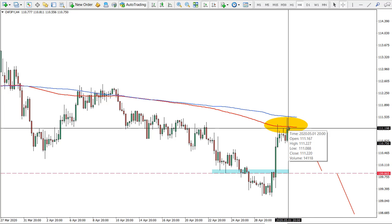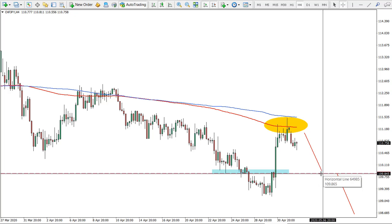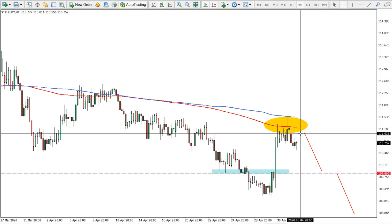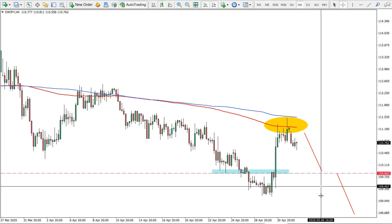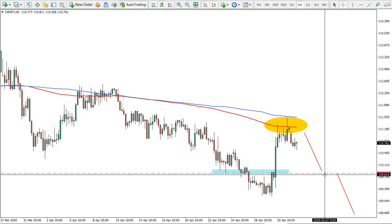Moving to the four-hour chart, we see rejection of both the 200 simple and exponential moving averages. In the short term, there was support and resistance at a key level, which would be the first take-profit target. Entry on small pullbacks would be ideal, approximately at 111 — a psychological resistance level — which could provide an excellent selling opportunity. The exit would be a daily close above 111.50, with a target at 109.86 on average. This looks like a very good short-term trade.